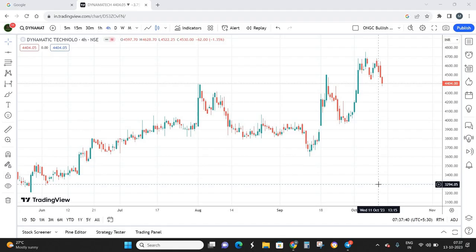Hello everyone, welcome back to Trade Masters channel where we decode the toughest stocks using the simplest technical patterns. Today we're going to analyze Dynamic Technologies, a small-cap stock.